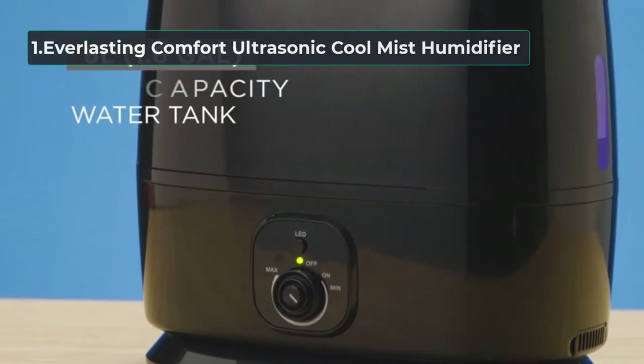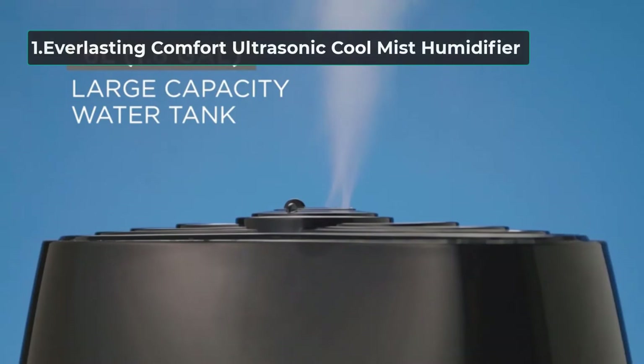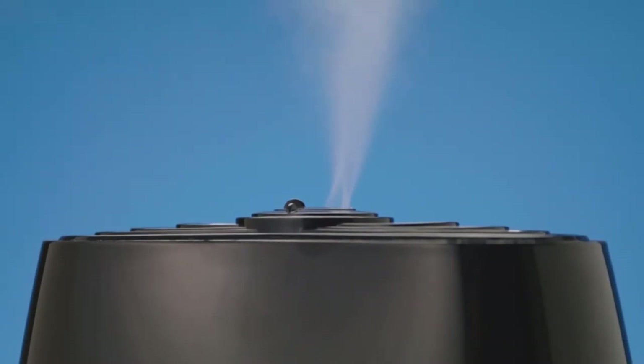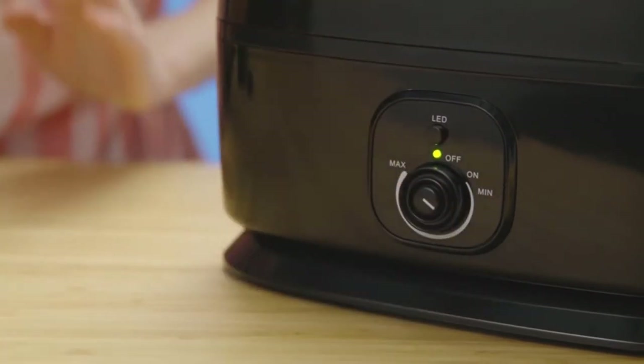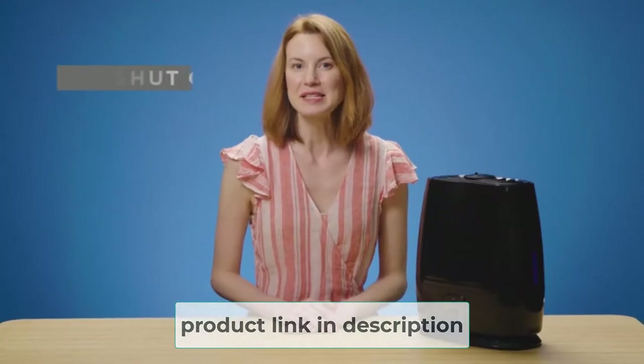Starting at Number 1: the Everlasting Comfort Ultrasonic Cool Mist Humidifier. The Everlasting Comfort Humidifier is hard to argue with as being one of the best for the output and runtime it offers. This can give off a lot of mist and humidity — 270ml/h — and can do so for up to 50 hours, making this an incredibly heavy-duty humidifier suitable for use in larger rooms with minimal need for maintenance.